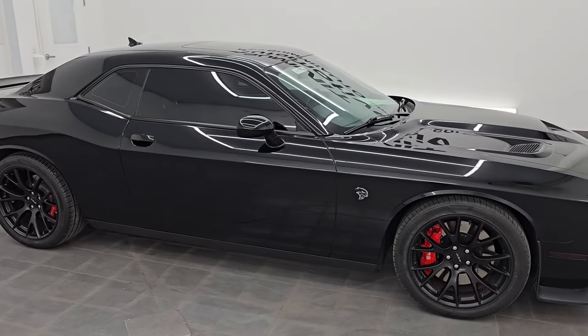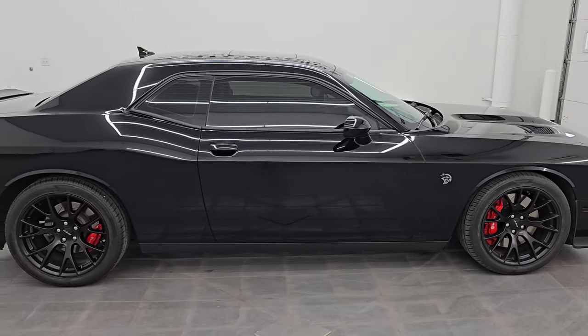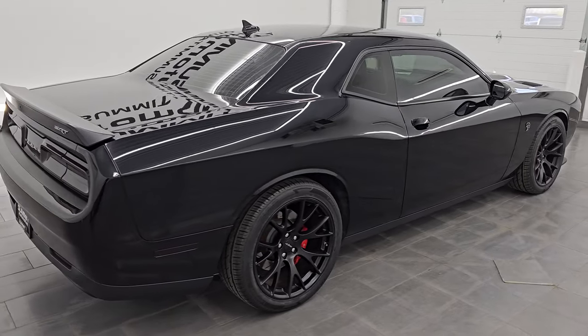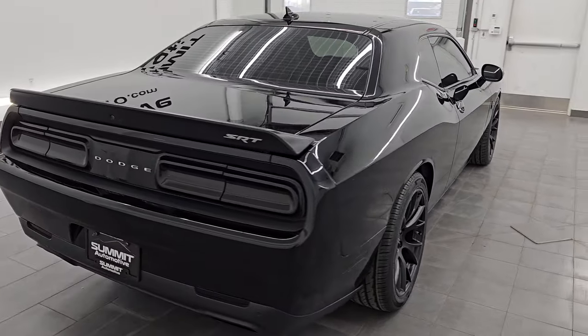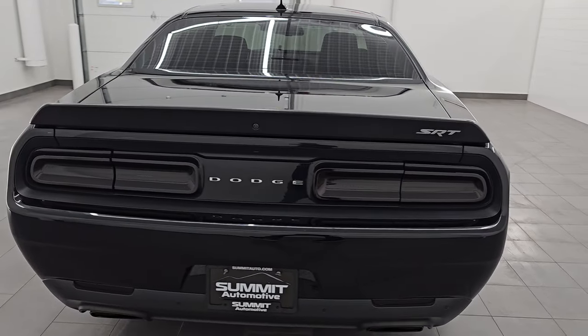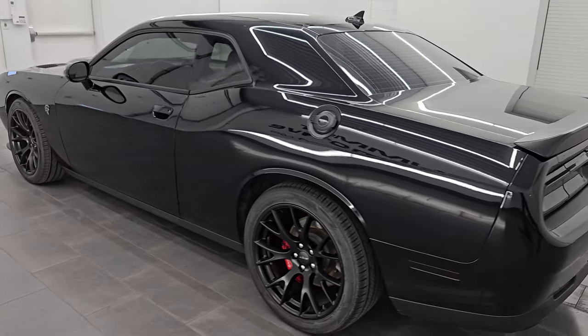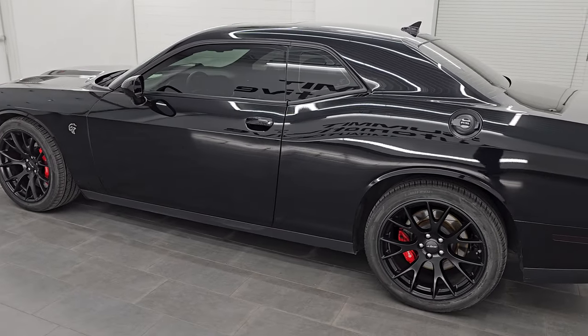Hey, this is Brett. Hope everybody's having a great day out there today. This 2016 Dodge Challenger Hellcat is stock number 14439Z. I am here at Summit Automotive in Fond du Lac, Wisconsin — your new and used sports car and Dodge Challenger headquarters.